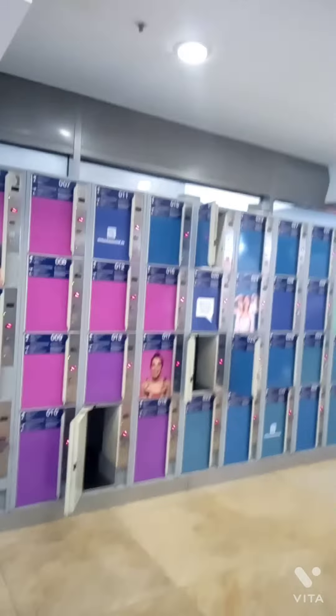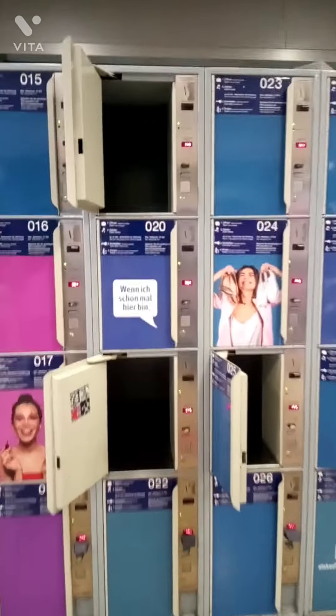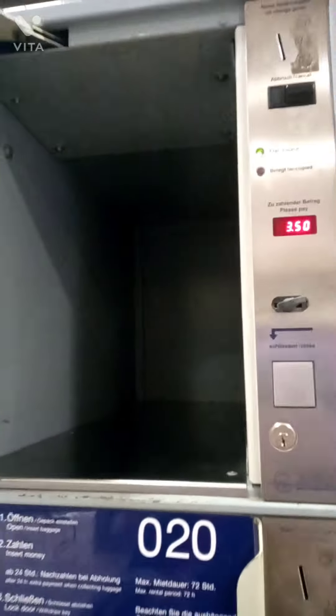These here are lockers where you can keep your stuff inside. It's a system where you can lock your belongings using your phone number and keep your things here.